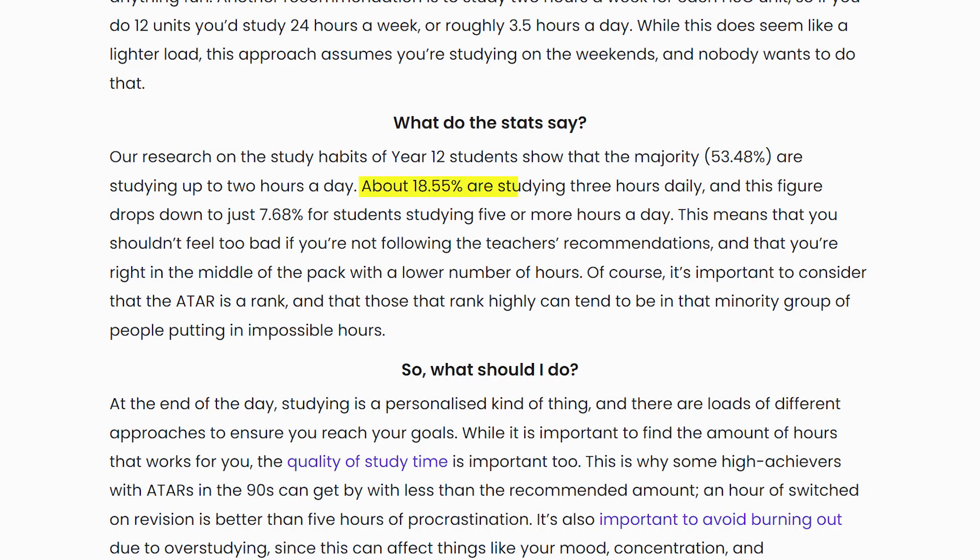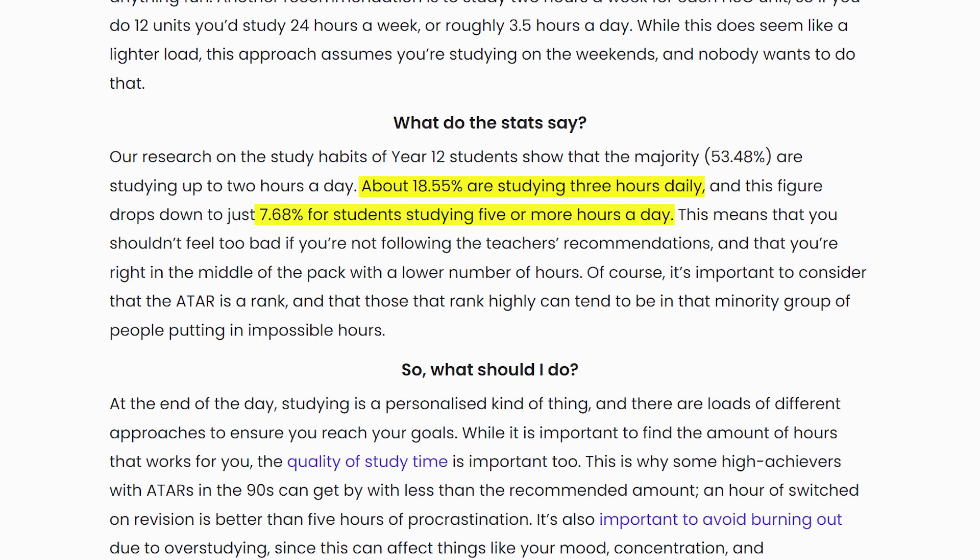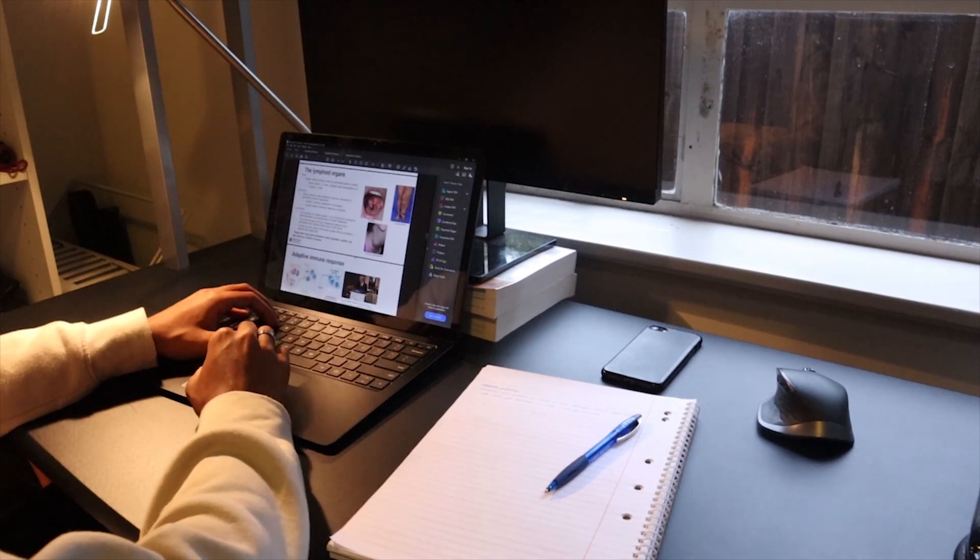Statistics have found that 18% of year 12 students are studying 3 hours a day or more, and 7% are studying 5 hours a day or more. Studying so much would probably be fine if the amount you study directly correlated to your grades, but I can guarantee you that this isn't the case.